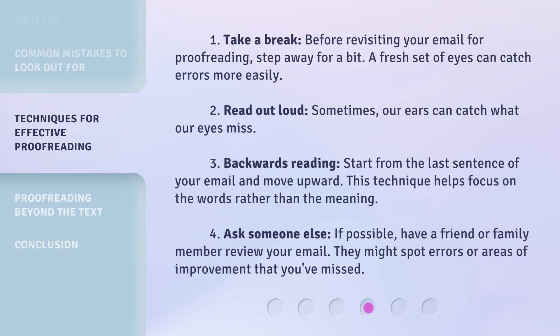1. Take a break: Before revisiting your email for proofreading, step away for a bit. A fresh set of eyes can catch errors more easily. 2. Read out loud: Sometimes our ears can catch what our eyes miss.